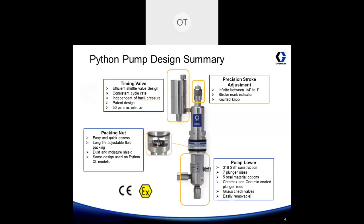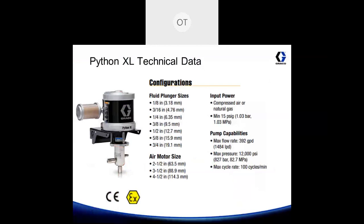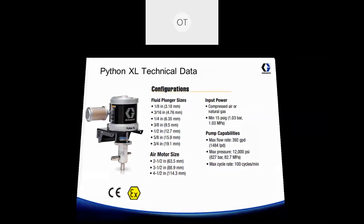Python pumps are both CE and ATEX approved. The Python XL uses a Mercur air motor or air valve for regulating the air, comes in 7 different plunger sizes and 3 different air motors, requires a minimum of 15 psi to operate, and can achieve a maximum flow rate of 390 gallons per day with a max pressure capability of 12,000 psi.